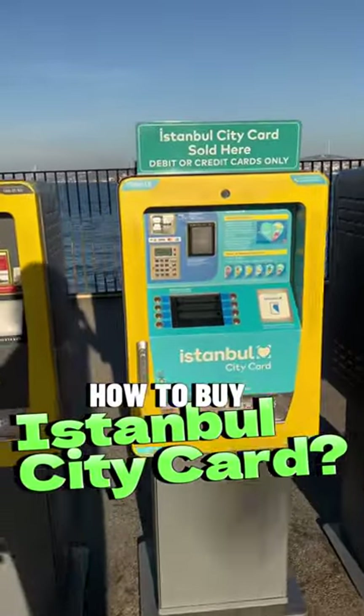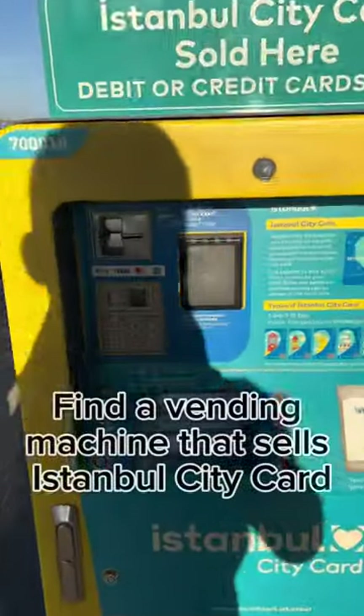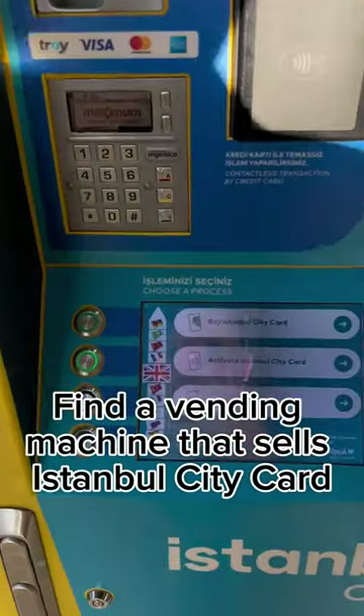How to buy Istanbul CityCard. Find a vending machine that sells Istanbul CityCard.